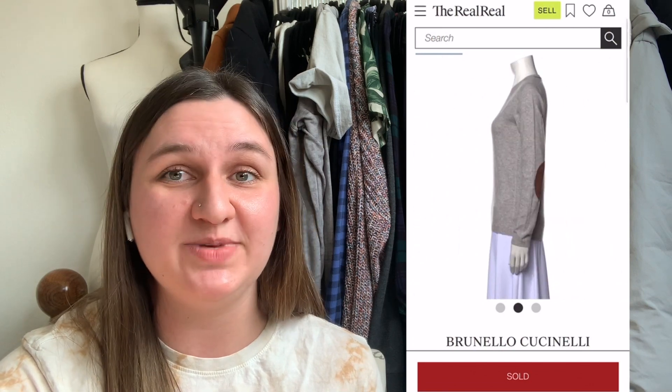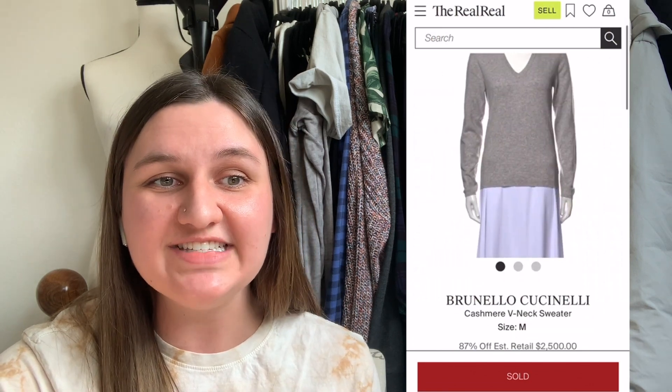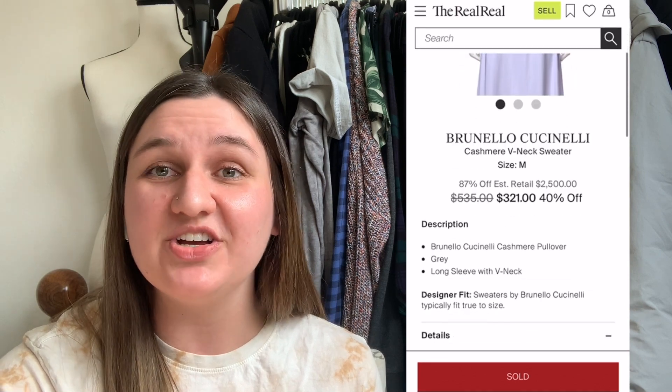And drumroll please — this is the highest profit item in this video, bringing in $182.45 profit. I found this Brunello Cucinelli cashmere V-neck sweater at a Plato's Closet, priced at $10.55. I tried selling it on my own first but it wasn't getting the attention I was hoping for, so I sent it into the RealReal. It sold for $321.00, and with this being a higher-end item, they had a 60% consignment payout, which left me with a high profit. Definitely a great find.